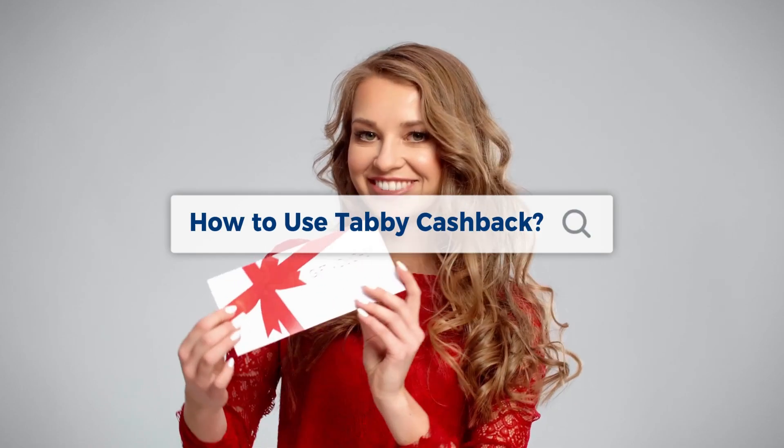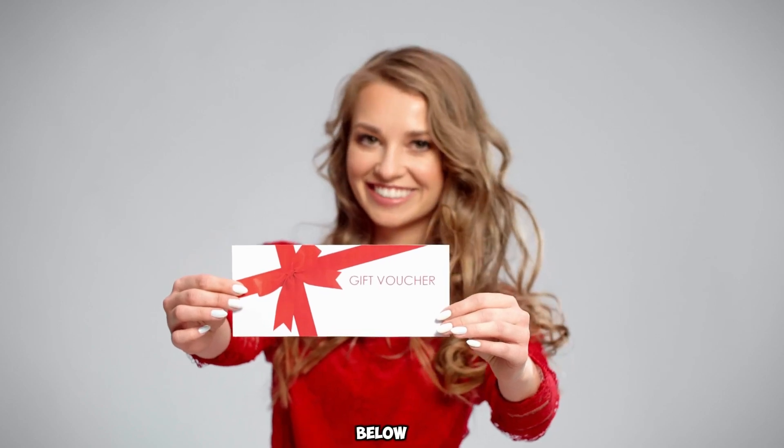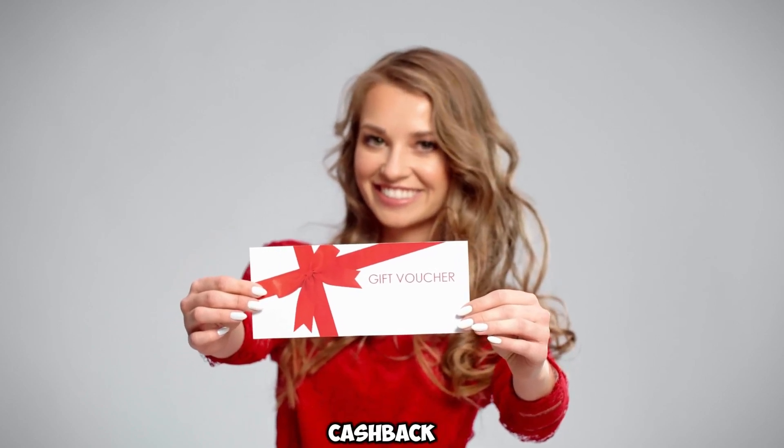How to use Tabby Cashback. You can use your Tabby Cashback in several ways.